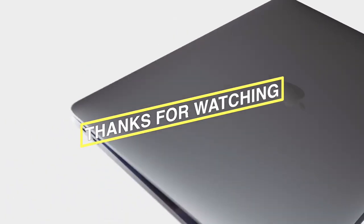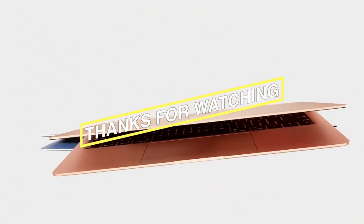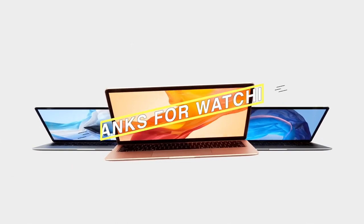Hope you folks enjoyed our work. If so, hit the like button and subscribe to our channel to show your support. Stay tuned to the channel for more videos.